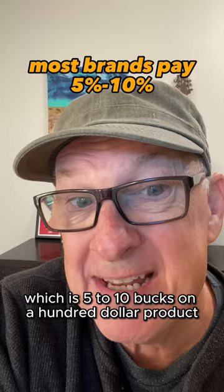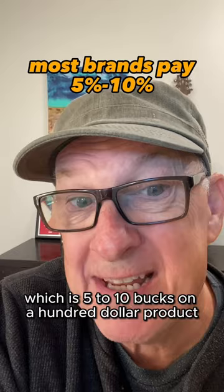How would you like to earn 50% on $1,000 products? This is what I do — it's called high-ticket digital marketing.